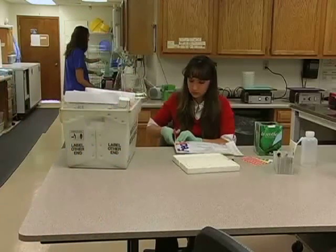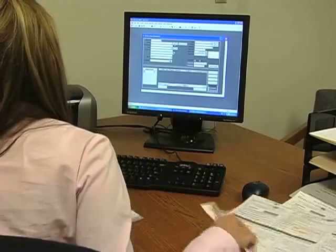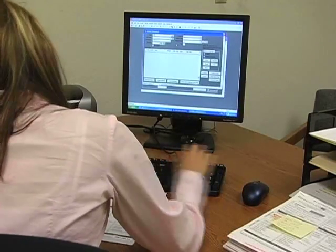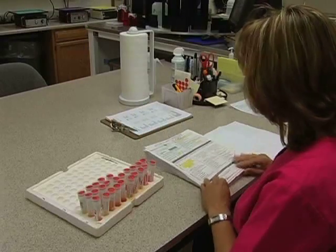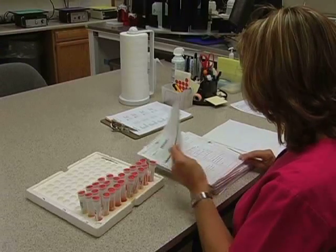Once the package arrives at Spectrum, everything must be opened and contents inspected for accuracy. They are then put into the computer exactly as the paperwork states. Please retain the yellow copy of the order form for your records. From there, all samples go down to the lab for testing, where we review the paperwork again to ensure accuracy.